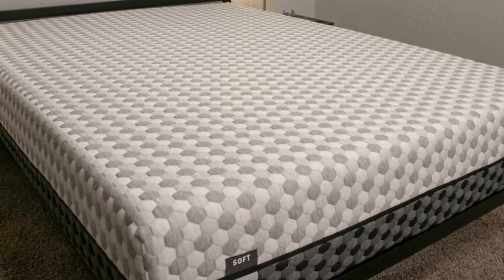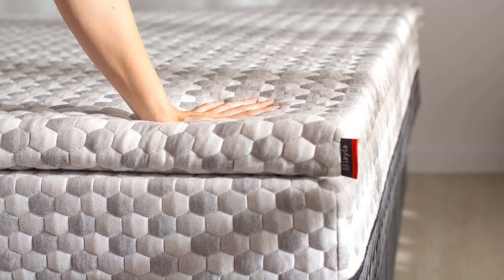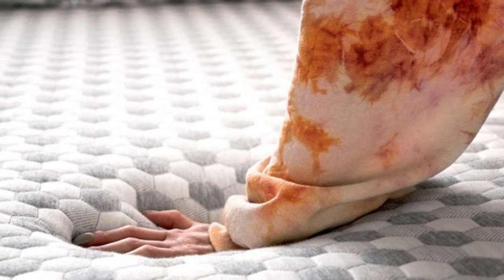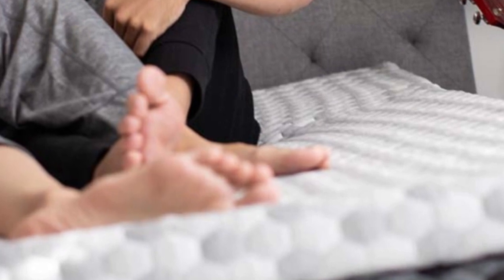Those who usually sleep hot on foam mattresses. Side sleepers who weigh up to 230 pounds. Highlights: reversible design with different firmness levels on each side. Copper-infused memory foam contours evenly without sleeping hot. Lifetime warranty.